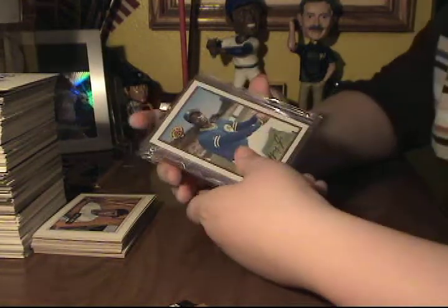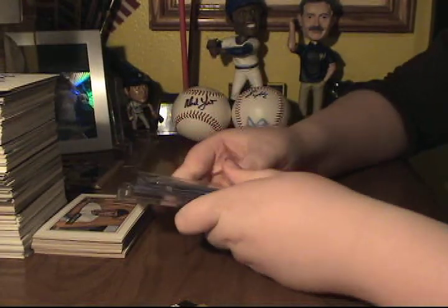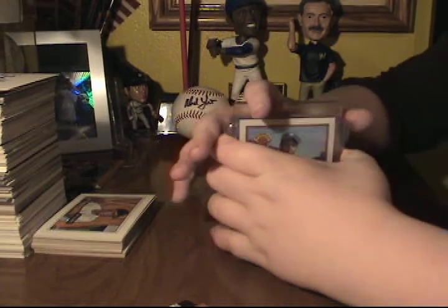Hello guys, this is Baseball Card Fan Dad, here with a recap of a trip to the hobby shop.